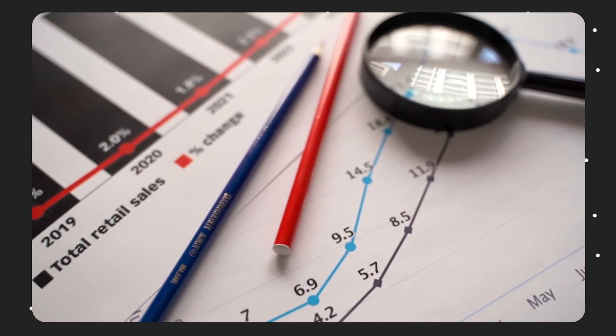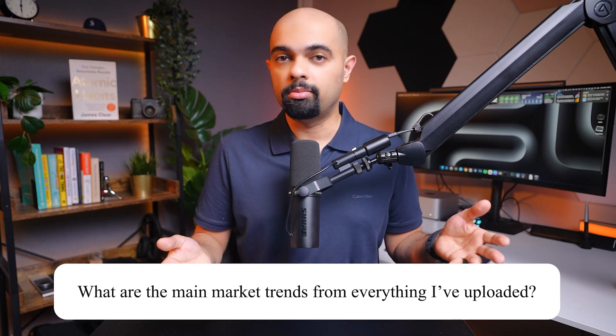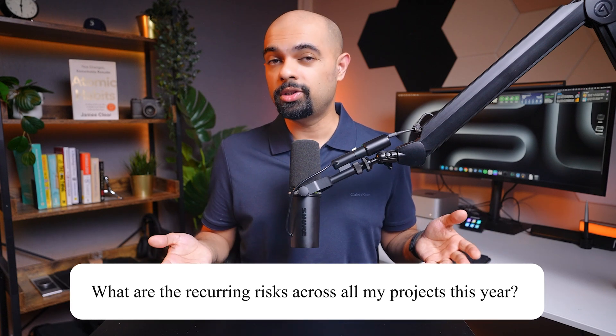I've done this for various strategic projects and that's when I realized I'd never have to waste hours hunting for information again. Instead of thinking 'where did I see the last analysis on market trends?' you can just ask. You might say 'What are the main market trends from everything I've uploaded for a stock investment?' or 'What are the recurring risks across all of my projects this year?'